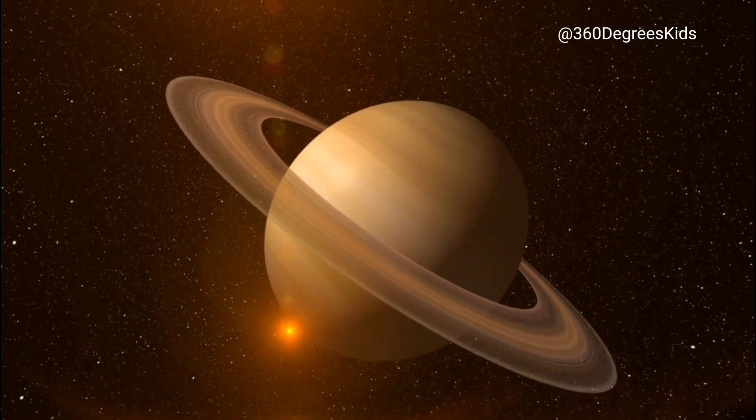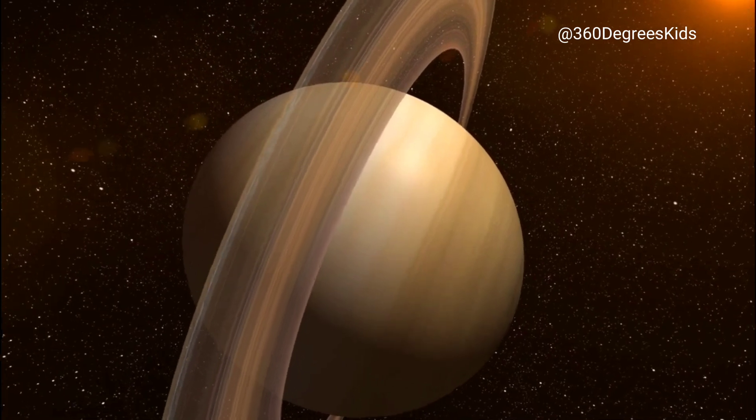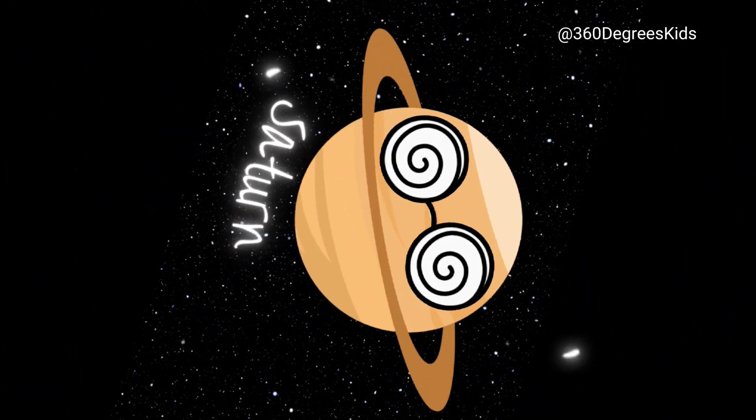This is Saturn, the planet with the rings. That's right, those big circles around it are actually rings made up of ice and rock. If you were standing on Saturn, the rings would look so big in the sky that they would cover a third of it.